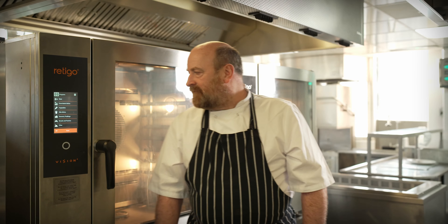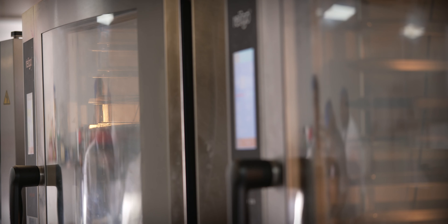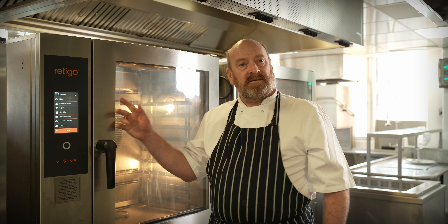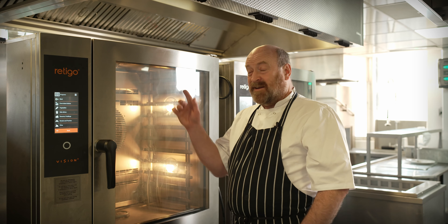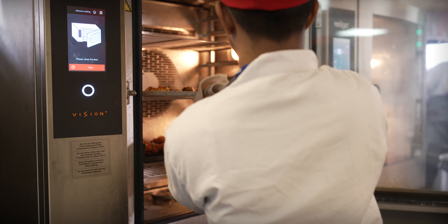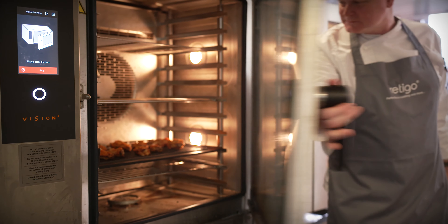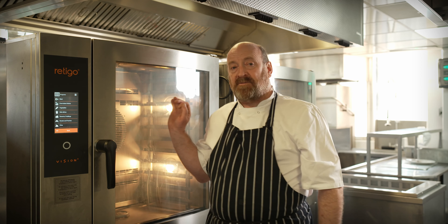I have used a number of different kinds of combi ovens before. One of the features I really like on these ovens is the sideways loading — the trays go this way rather than lengthways. I can see this from anywhere in the kitchen; I don't have to come up to the oven to peer in. Also, if you've got a tray with liquid in it, it's easier to take out without spilling than if you're trying to take out a tray lengthways.